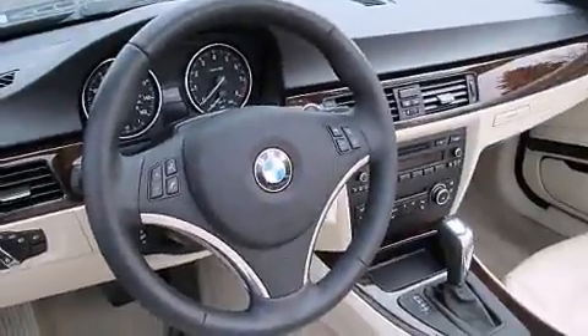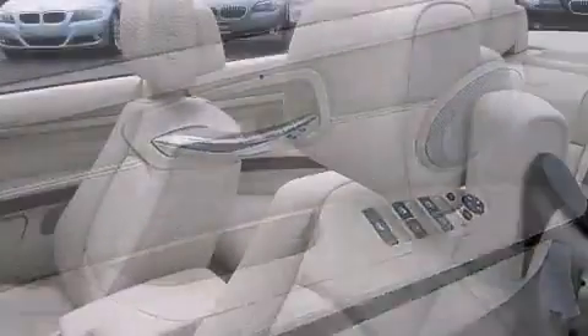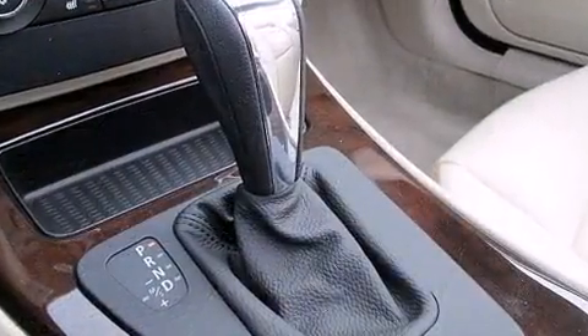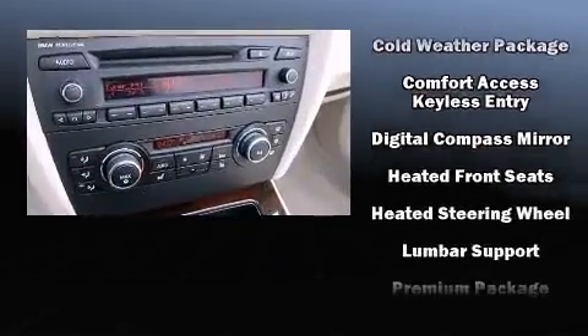BMW ensures the safety and security of its passengers with equipment such as dual front impact airbags with occupant sensing, knee airbags, integrated rollover protection, and four wheel disc brakes with ABS. Brake assist technology provides extra pressure when applying the brakes.